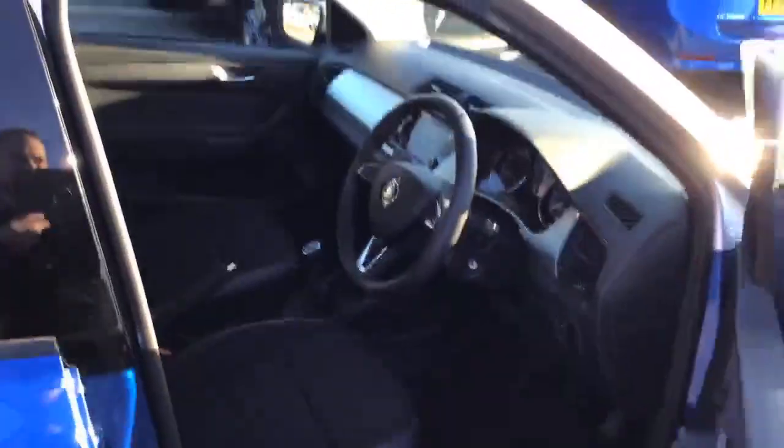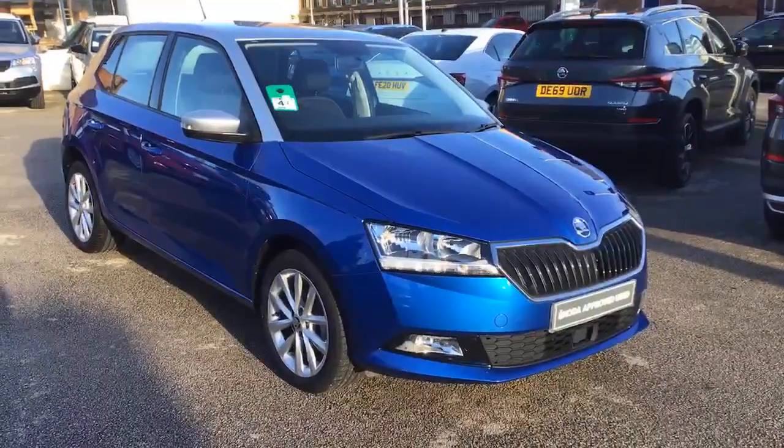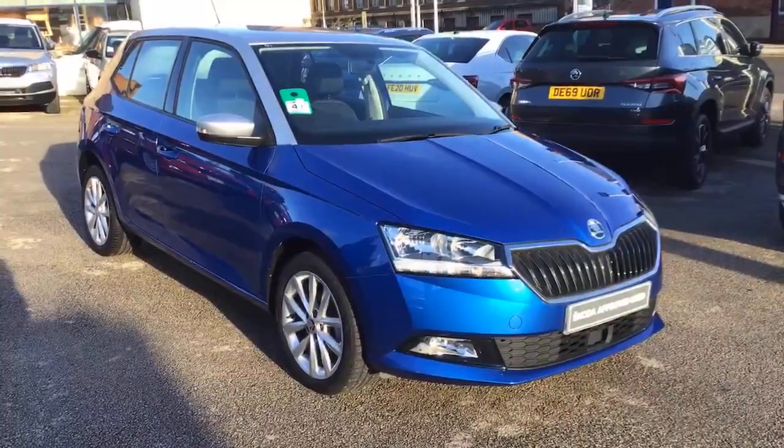For more information on this car or to arrange a test drive, please contact one of the sales team here at Marshall Skoda Nottingham on 0159 202355. Thanks for watching.